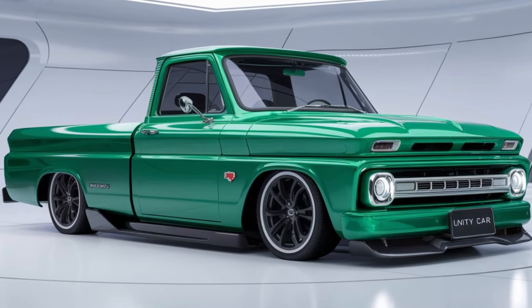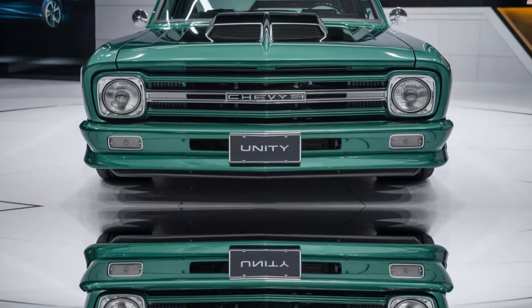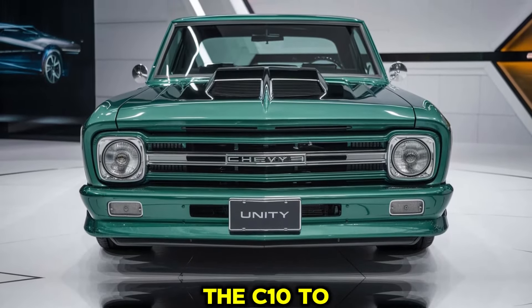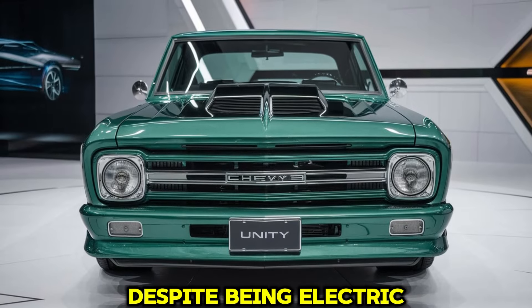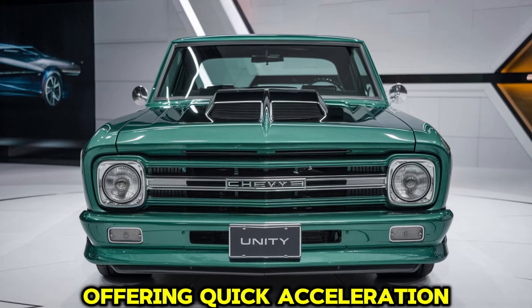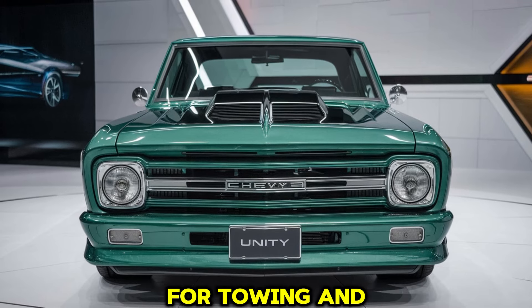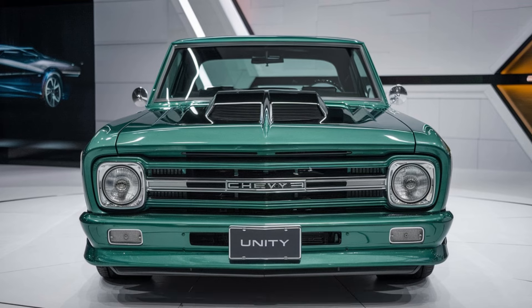Alternatively, for those looking for an eco-friendly option, there's an all-electric version available. The electric powertrain provides a significant range on a single charge and features fast charging capabilities, allowing the C10 to keep up with the demands of modern drivers. Despite being electric, this version doesn't sacrifice power, offering quick acceleration and ample torque for towing and hauling, making it a highly capable choice for drivers who prioritize both performance and environmental impact.